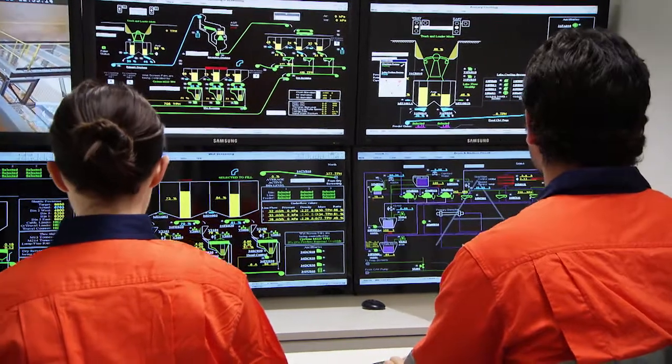Trainers get instant feedback, and they can modify the scenarios if they require. The SCADA interface at Brockman 4 was designed using a concept which was new to the client called ASM. Using simulation through SPOT was invaluable in training the operators on the changes, and making them familiar with the new interface. This training would not have been possible without using a simulated environment.